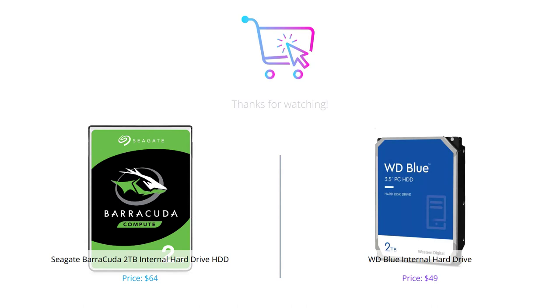That concludes our comparison of the Seagate Barracuda and the WD Blue. Ultimately, both are great choices, but it really depends on what you're looking for. If you need a lot of storage space, then the WD Blue is the way to go. If you're on a tighter budget, then the Seagate Barracuda may be the better choice for you.